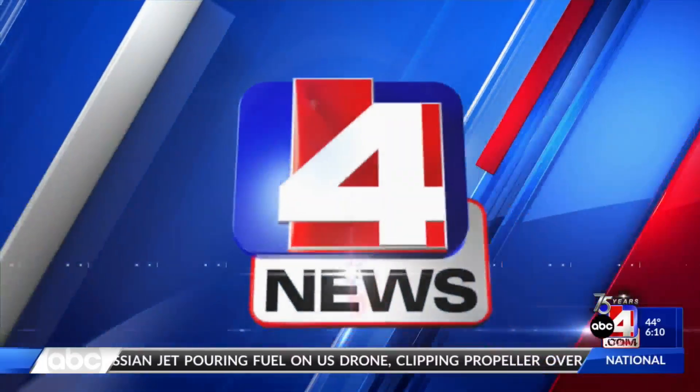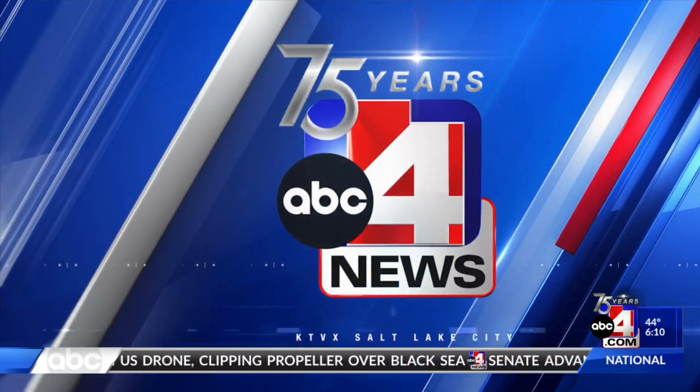You're watching ABC 4 News, celebrating 75 years. A first-of-its-kind project in Utah is reaching a milestone today in Saratoga Springs — a project raising funds for St. Jude Children's Hospital. ABC 4 photojournalist Tracy Smith went to check on the progress.